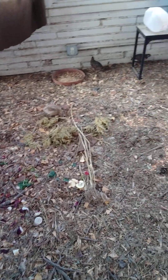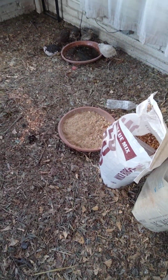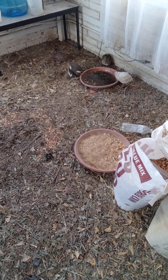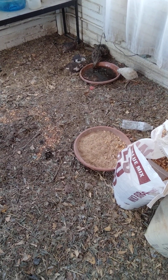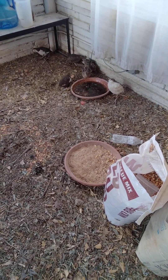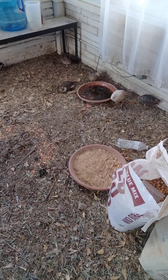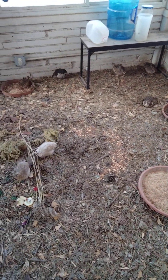Happy birds. My water and food bowls are just planter bottoms from those five-gallon planters you can get at Home Depot. They're about five bucks a piece and they hold a gallon of water.